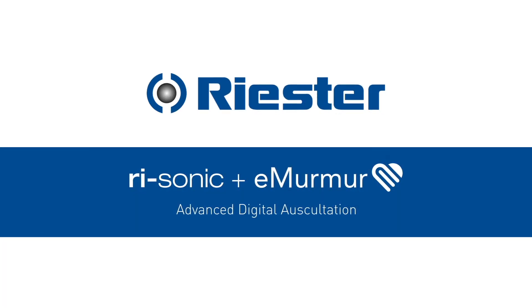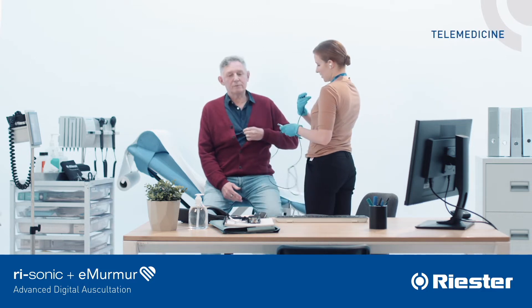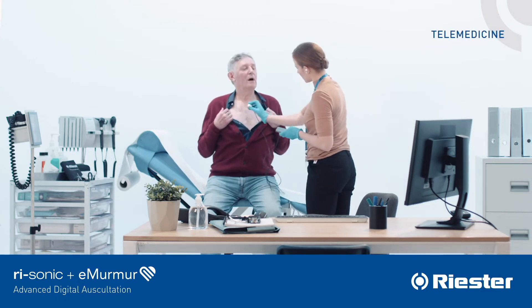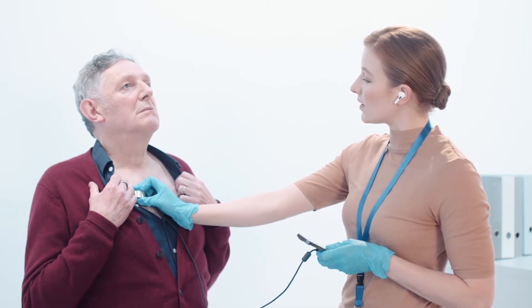Introducing the ReSonic Electronic Stethoscope from Reesta with eMirma, an advanced digital auscultation platform. The ReSonic Electronic Stethoscope supports Mac, PC, iOS and Android devices.